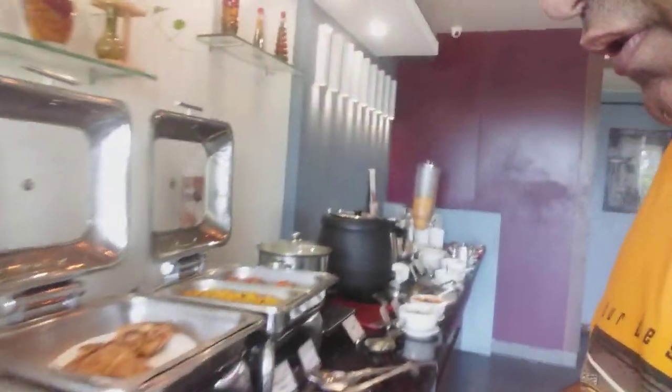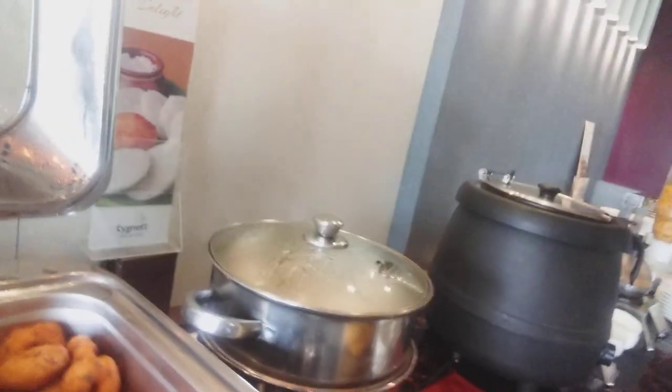Then there is this chuladar, which is the Indian part of it. There is luchi, there is aluka parantar, and there is this sevaiya upma, which is very very special.